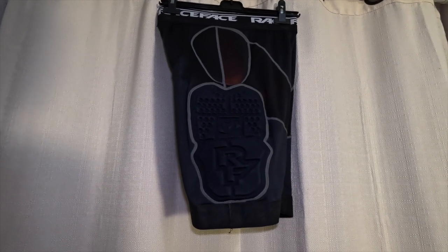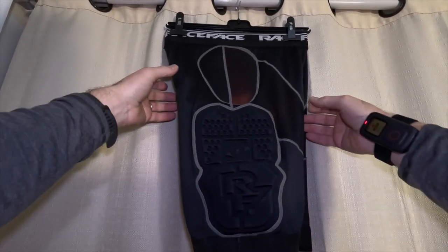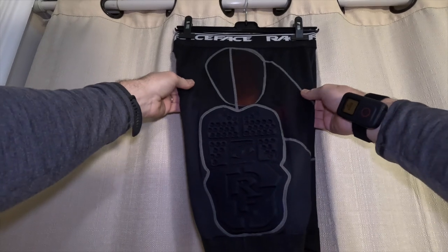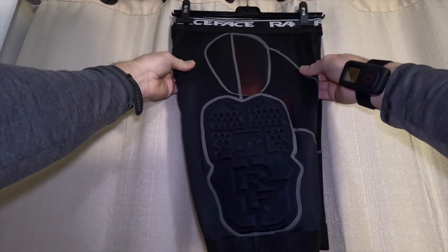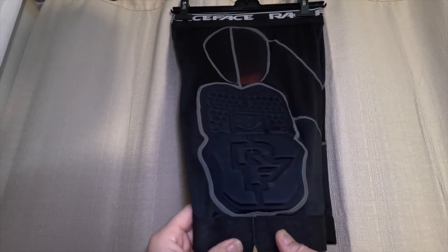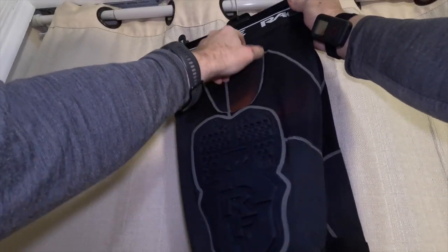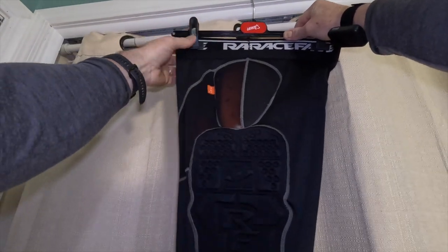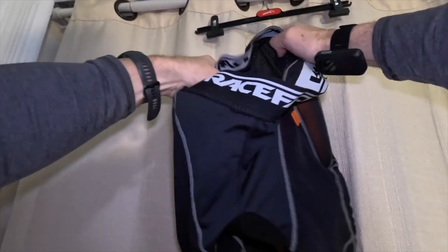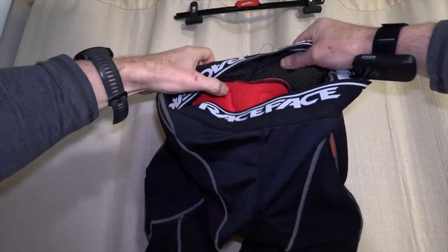First up we have the Race Face Flank Liner, and right off the bat I'll say what I don't like about it. I've had other Race Face garments and they were all really high quality, but this one — the stitching is off. You can see this line here. This started happening after the first day I rode in these. The other side looks the same way, and the chamois also looked a little uneven in the stitching. So the build quality seemed questionable.